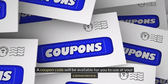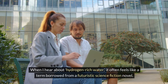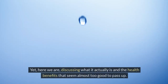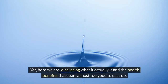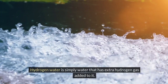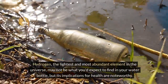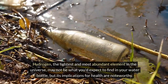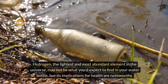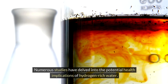A coupon code will be available for you to use at your convenience. When I hear about hydrogen-rich water, it often feels like a term borrowed from a futuristic science fiction novel. Yet here we are, discussing what it actually is and the health benefits that seem almost too good to pass up. Hydrogen water is simply water that has extra hydrogen gas added to it — the lightest and most abundant element in the universe — and its implications for health are noteworthy.